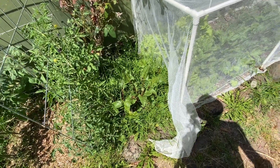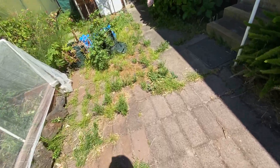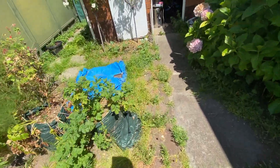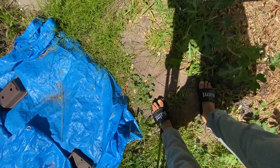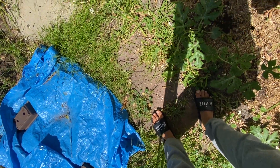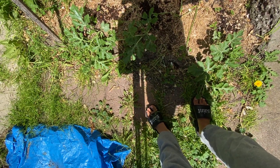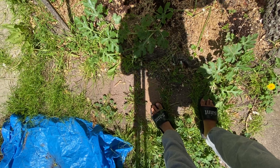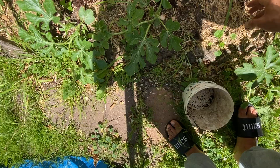I need to get rid of the weeds on that one — I don't need to add worm castings, just get rid of the weeds. Watermelons — I think these ones will benefit a lot from this. As you can see there are a few worms in there.